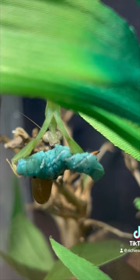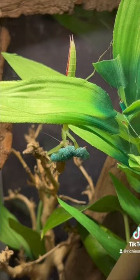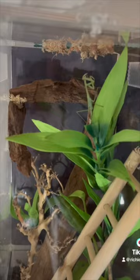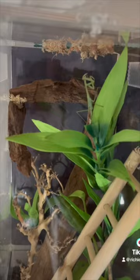She wolfed this entire meal in one sitting. This is about seven to ten minutes into the meal — at this point I decided to give her a little privacy. I came back about 30 minutes later and found her cleaning herself like this. I absolutely love having this mantis so far.